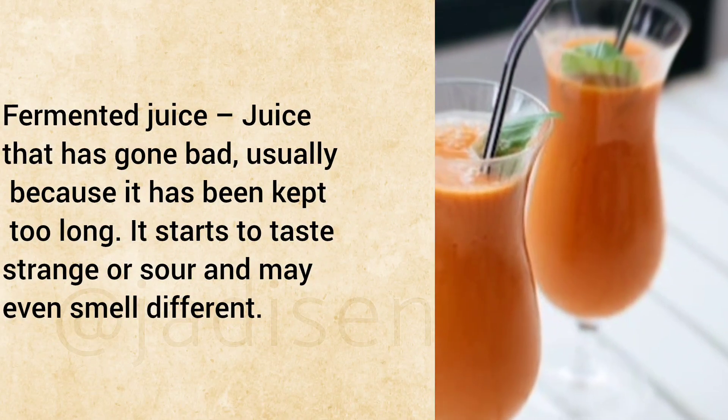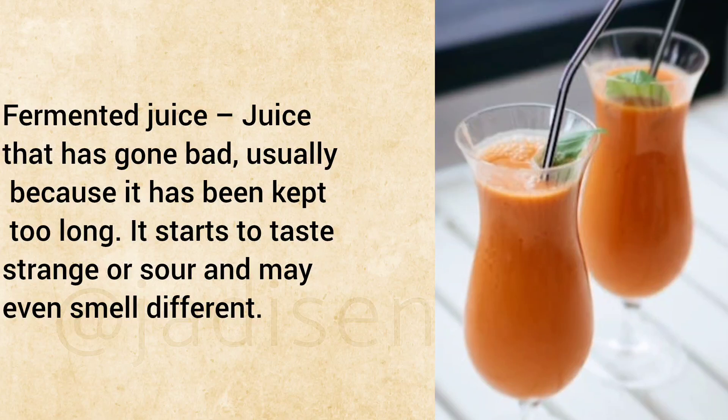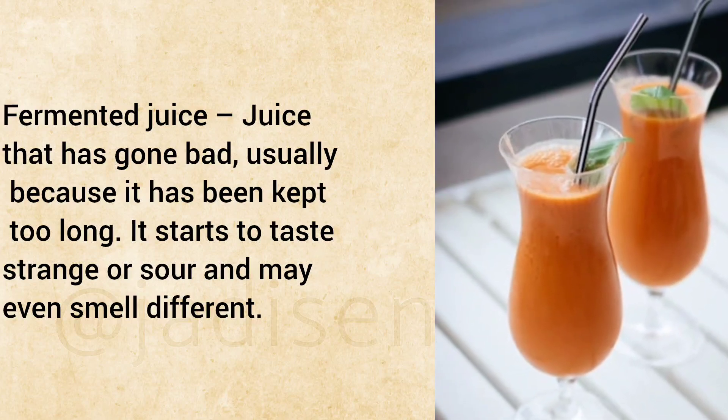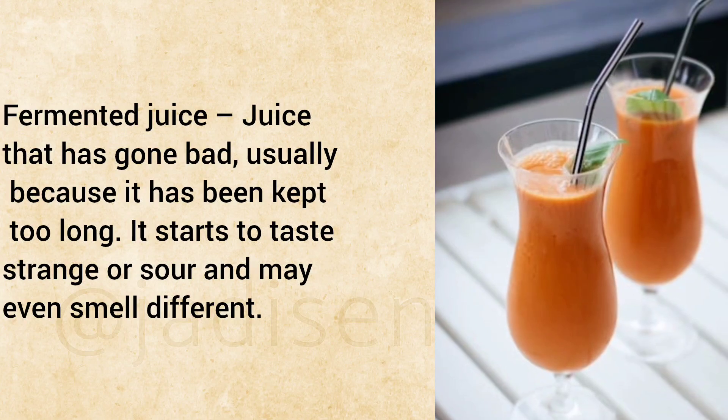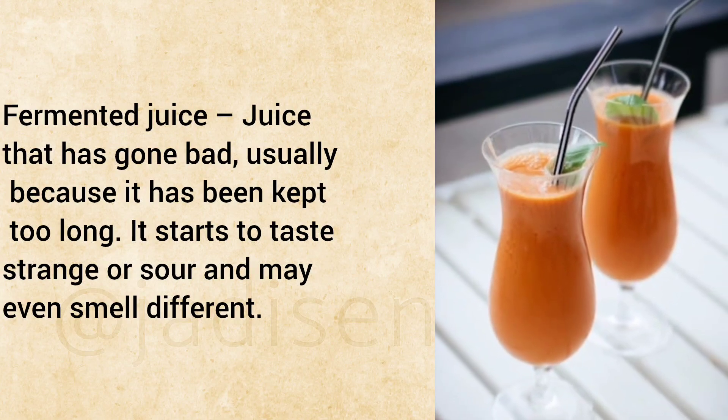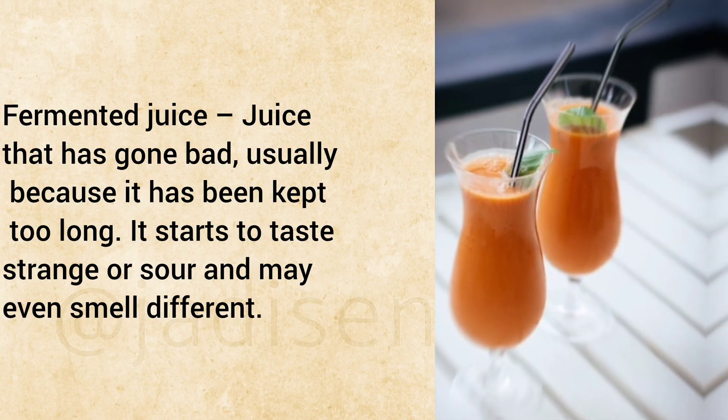Fermented Juice: Juice that has gone bad, usually because it has been kept too long. It starts to taste strange or sour and may even smell different.